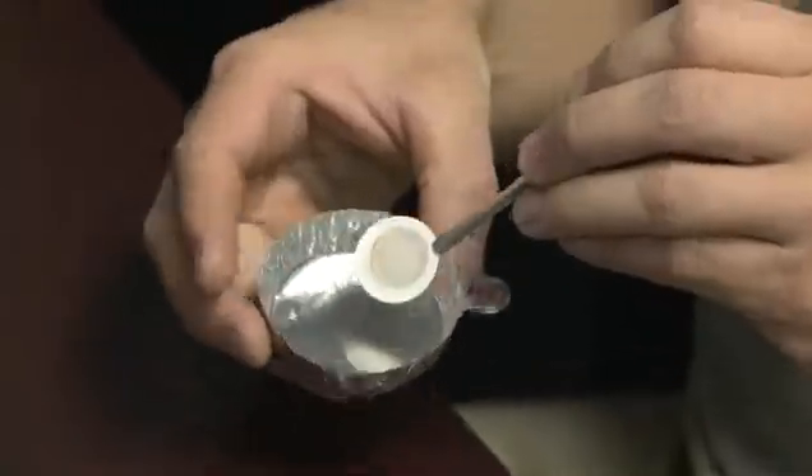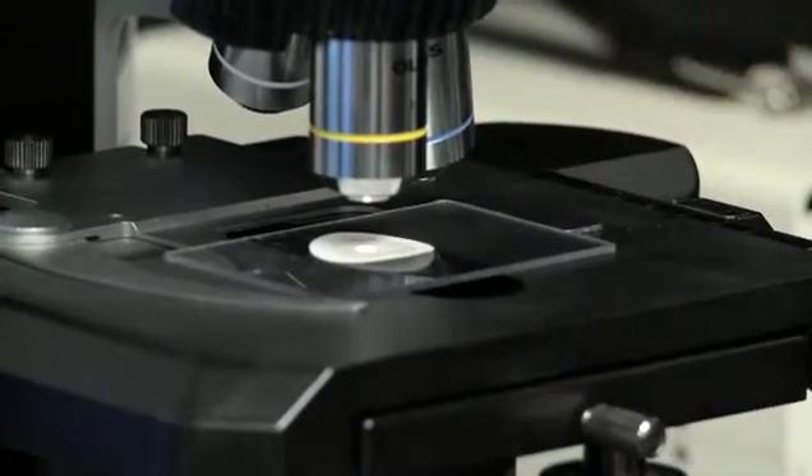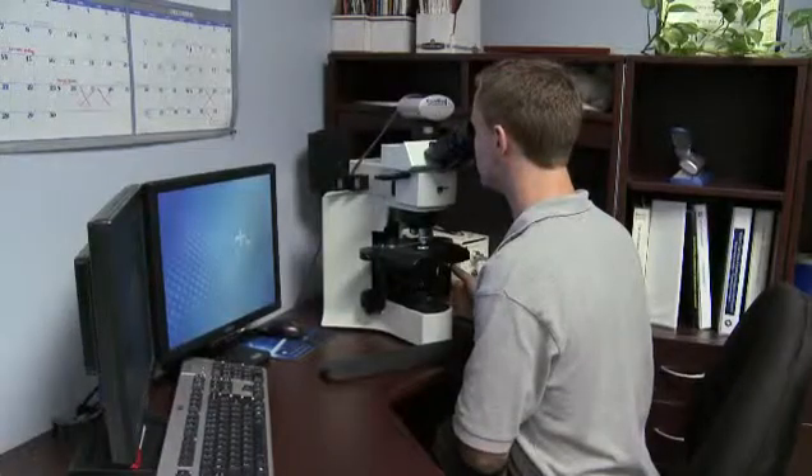Polaris Laboratories does testing of used lubricants, fuels, coolants, and metalworking fluids for maintenance and reliability purposes. We test the fluids based on the information that we have. We tell the customers how they can reduce their maintenance costs, how they can extend the life of their fluids, and how they extend the life of their equipment.